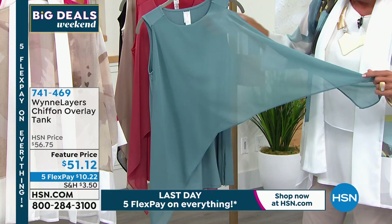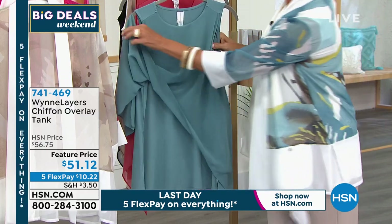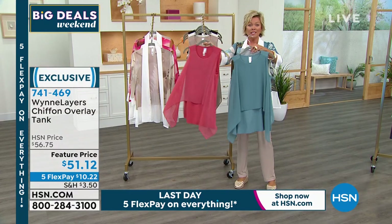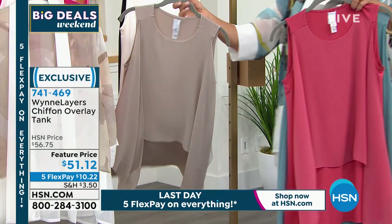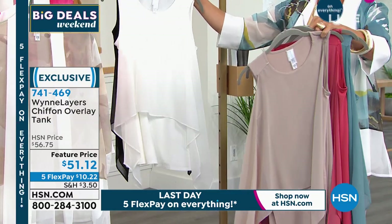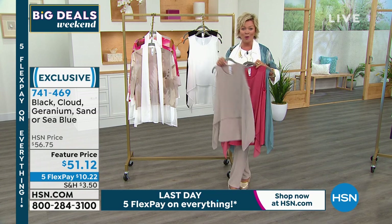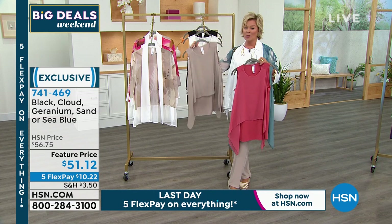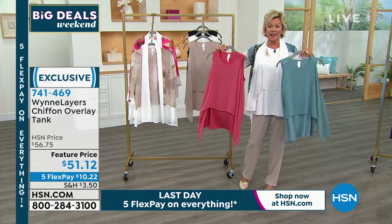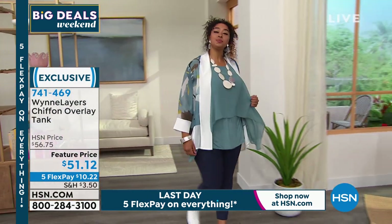The whole top layer is chiffon, and it's attached — you don't need a tank underneath because it's already sewn together for you. Colors available: sea blue, geranium, sand, cloud, and black. It's 28.5 inches long, 95% rayon, with a knit underlay that has 5% spandex — machine washable and easy to care for. At a featured price, this is one of the most important key pieces to a wardrobe because it can look like five different styles just by twisting, tying, folding, or wrapping.